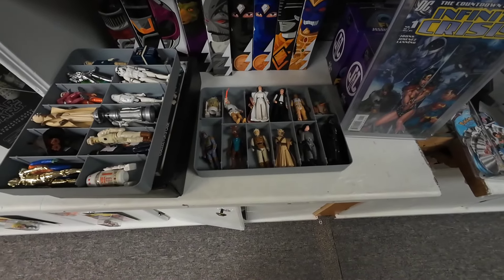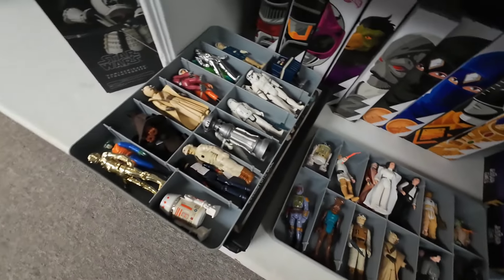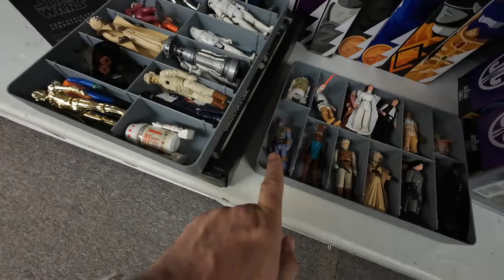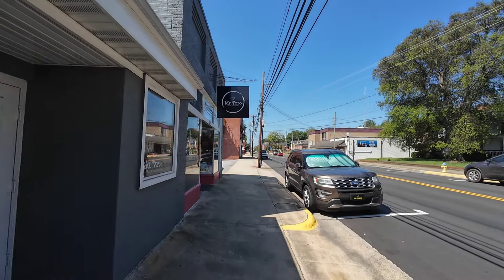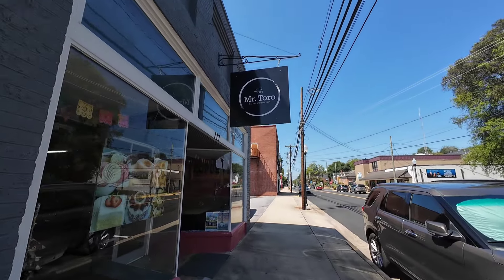He's got a nice vintage Star Wars collection here. CJ recommended Mr. Toro's, so we're going to go inside and get something to eat.